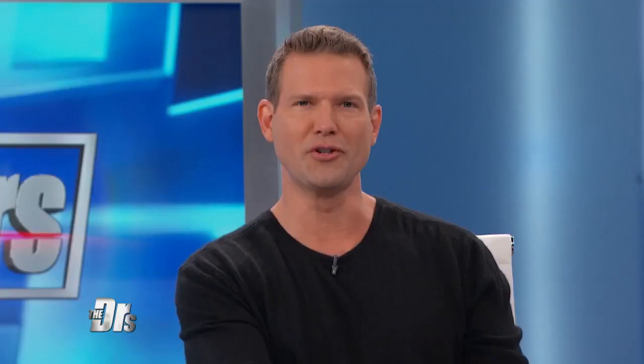What could they have in common? Any ideas? Tea? No. So, this is a bourbon — it's a new one on the market, and it's made with beaver secretions. This is a New Hampshire distillery. They offer bourbon flavored with beaver secretions known as castoreum. Castoreum is a brown slime that comes from the castor gland, located next to the anal gland under the beaver's tail.